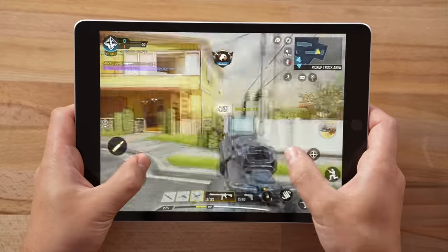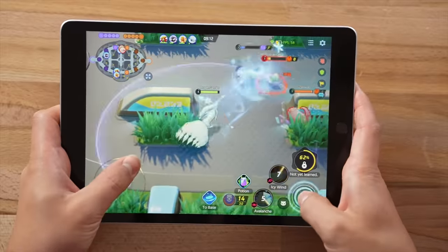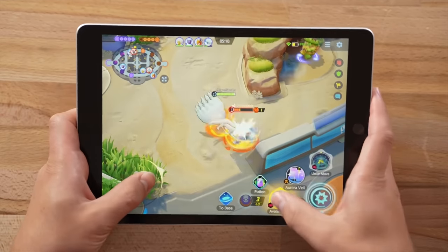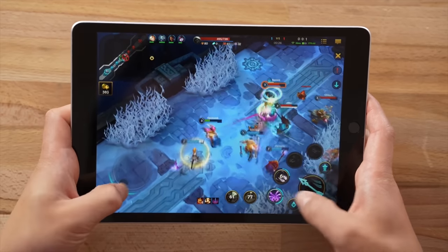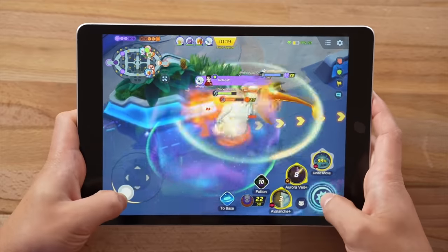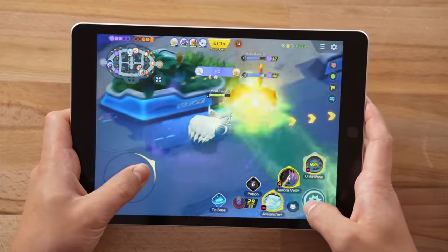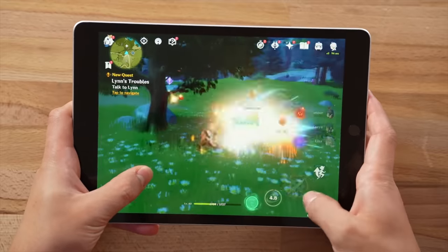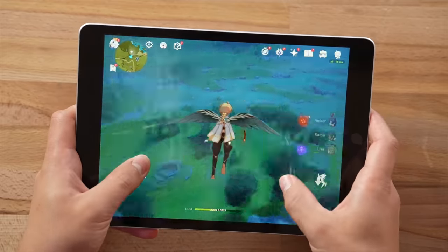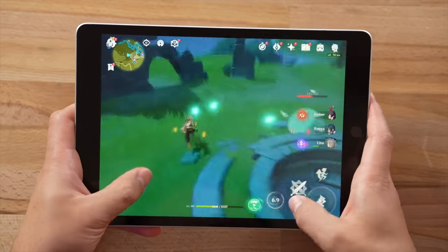What shocked me the most was the gaming performance — I was getting a solid 60fps in games like Call of Duty Mobile, Pokémon Unite, and League of Legends Wild Rift, which is the exact performance I was getting on the M1 iPad Air, meaning all of that extra horsepower is going to waste. It even played the most demanding iPad game, Genshin Impact, at completely maxed-out graphics settings, and it performed impressively well with minimal frame drops.